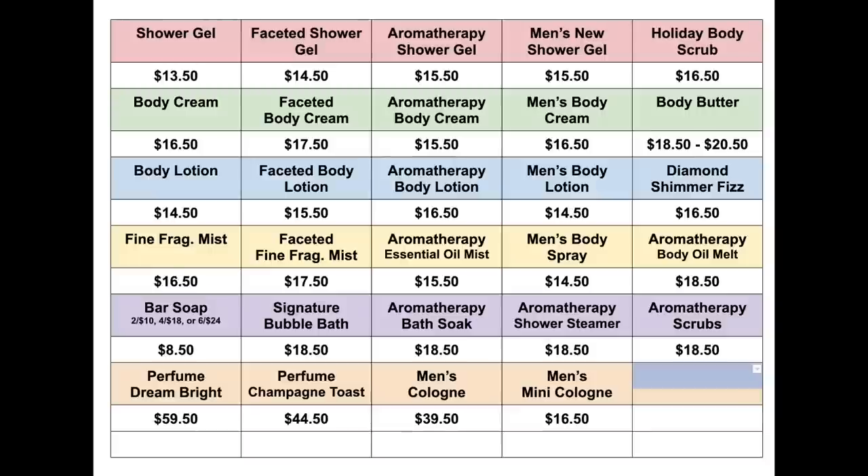So the first row is shower gel. I've done aromatherapy, men's shower gel. I did the holiday scrub. The second row is body cream. The third row is essentially body lotion, including the Diamond Shimmer Fizz lotion that they just added today in the Winter Candy Apple. The fine fragrance mists. I did the bar soap, the bubble bath, the bath soak, the shower steamers, aromatherapy scrubs. And then I did the perfumes and the men's cologne.